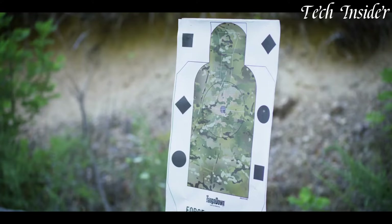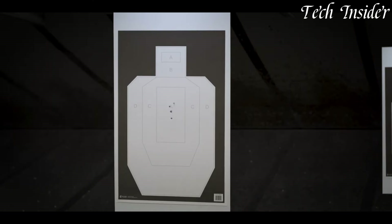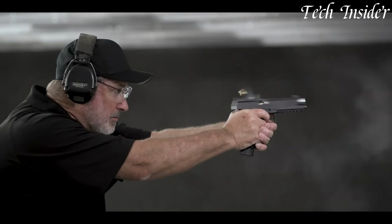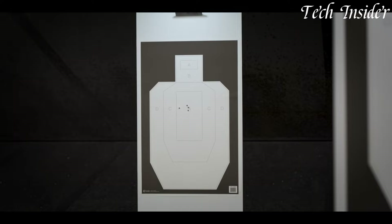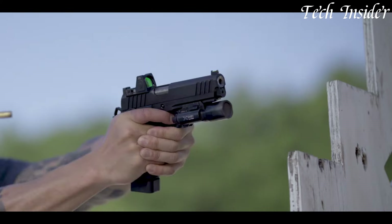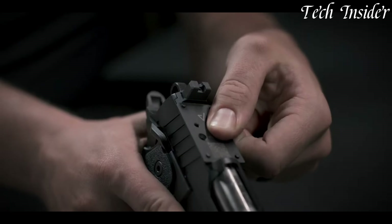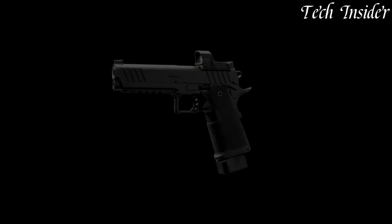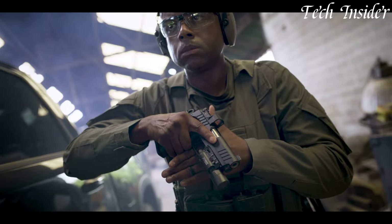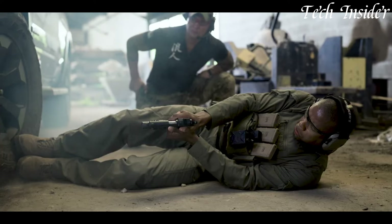Its forged steel frame and slide offer unparalleled durability, while the custom-tuned trigger ensures a match-grade feel with each press. The extended beavertail and G10 grips provide superior control and comfort, making it an extension of your hand. Whether you're a dedicated enthusiast or a competitive shooter, the Springfield Armory 1911 DS Prodigy delivers unparalleled accuracy and reliability. Elevate your shooting experience with a 1911 that embodies heritage and innovation, setting you apart as a true aficionado.